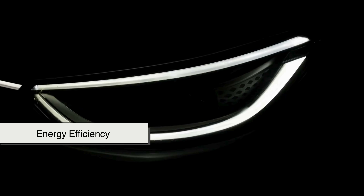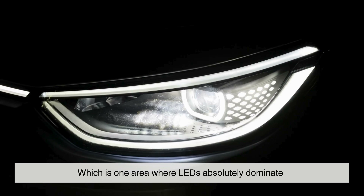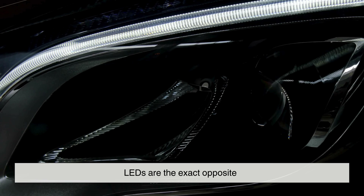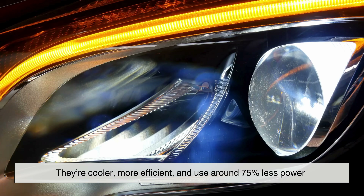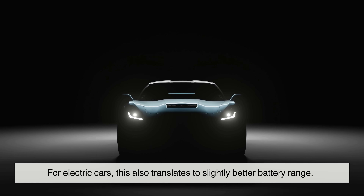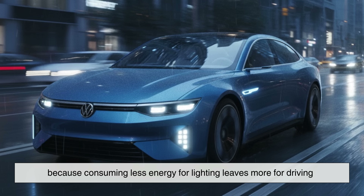Next is energy efficiency, which is one area where LEDs absolutely dominate. Halogen bulbs convert most of their energy into heat — that's why they get extremely hot to the touch. LEDs are the exact opposite: cooler, more efficient, and use around 75% less power. That means less strain on your vehicle's electrical system. For electric cars, this also translates to slightly better battery range, because consuming less energy for lighting leaves more for driving.